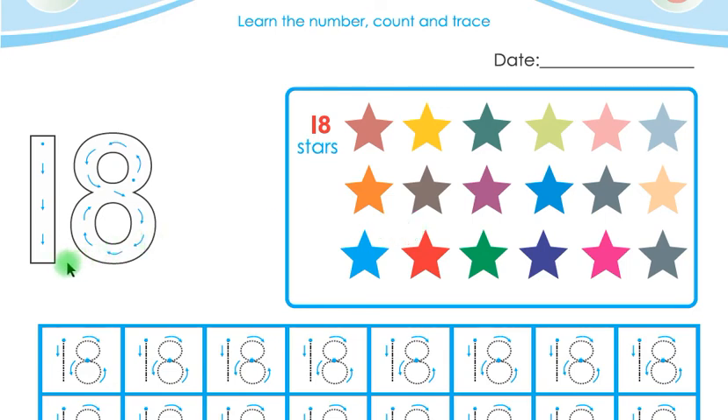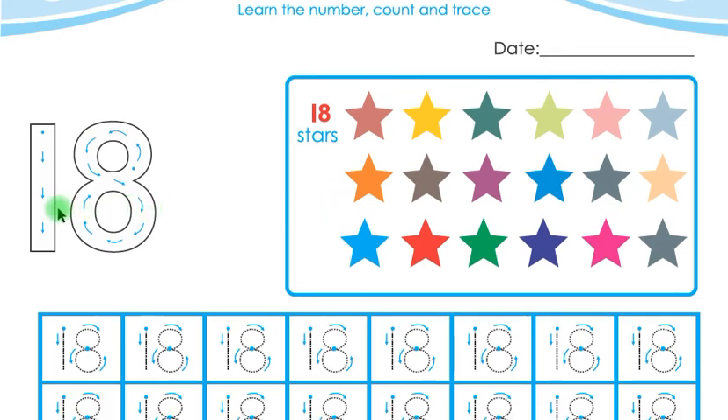Say again, children: 18 stars. Very good, children! Now you have to trace this number 18. You will put your pencil on the starting point and then you have to follow the arrows — like this. This is 18. Start from the starting point, follow the arrows — 18.